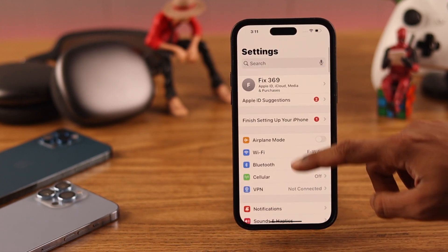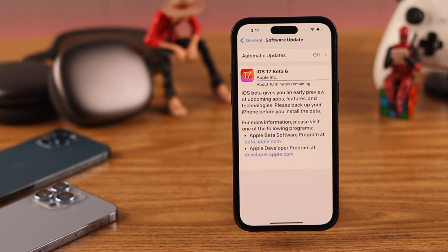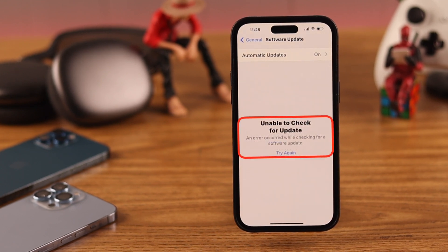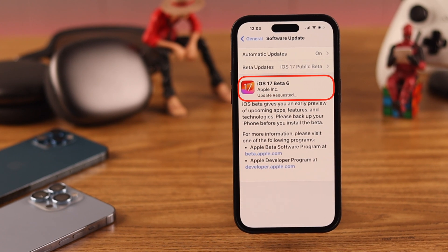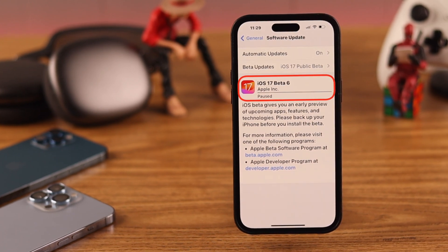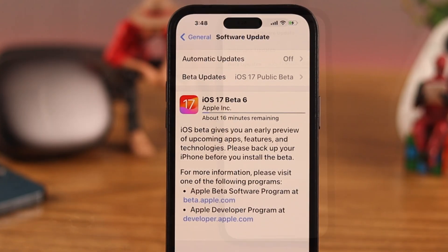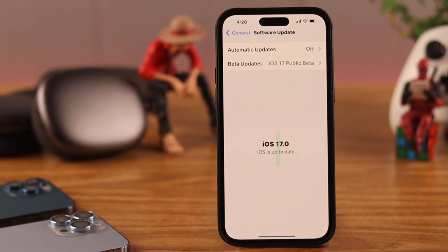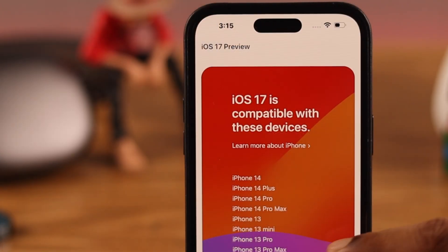Apple has finally released the long-awaited iOS 17 update, but many users are encountering errors such as 'unable to check for updates,' 'unable to download or install,' stuck on 'update requested,' or no visible download progress. Let's fix these issues and get iOS 17 installed. We're using an iPhone 14 Pro Max for this video, but this will work on any iOS 17 compatible iPhone.